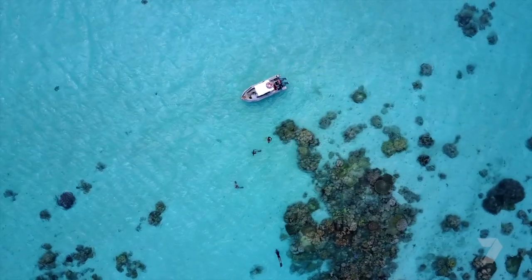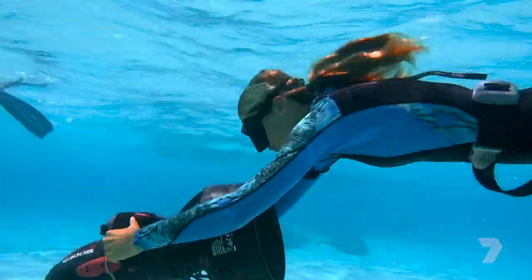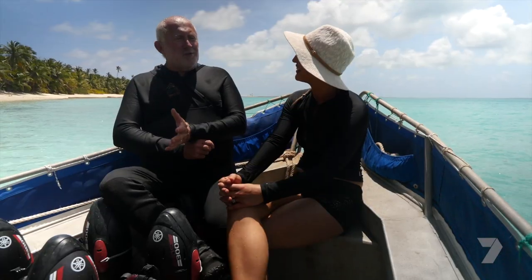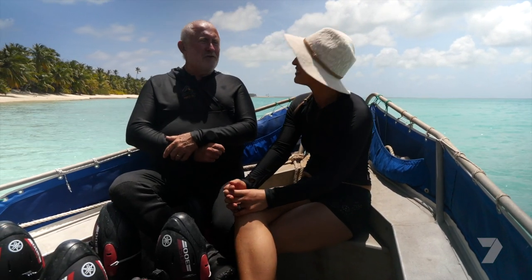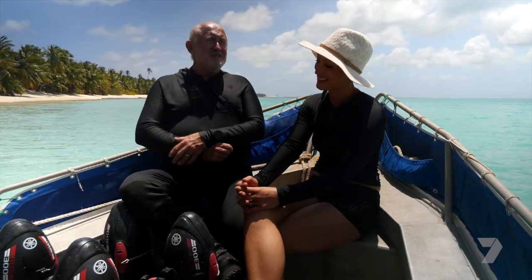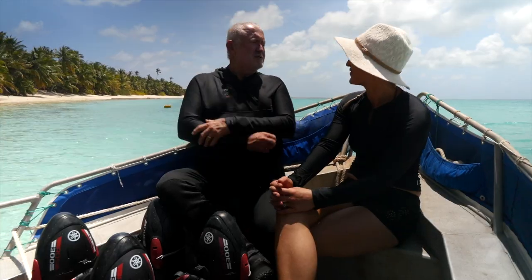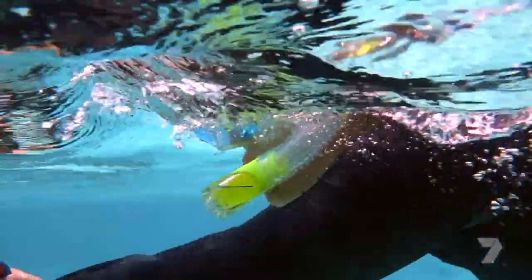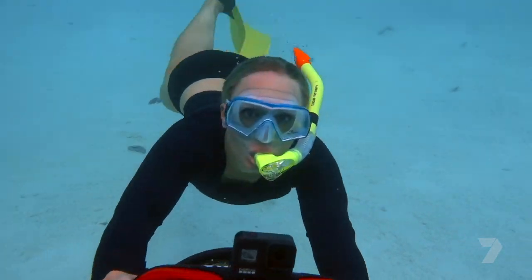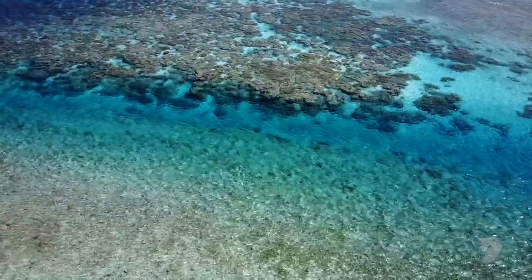Dieter, who runs the tours, says the sea scooters are great for all skill levels. Even accomplished snorkelers find it enhances the activity for them. And for people who perhaps aren't that confident, the machines are positively buoyant, so they're hanging on to something on the surface that gives them a little bit more confidence and security in the water. Once we're confident with the scooter, it's time to head across the reef for a drift snorkel.